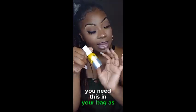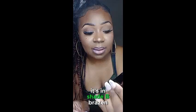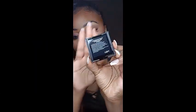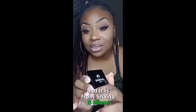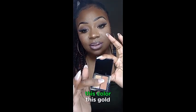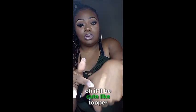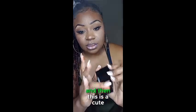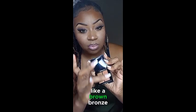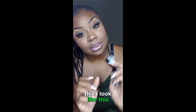Now we have an eye shadow duo in shade Brazen, and it is from Shyne. This is so cute — look at this color, this gold! It would be cute as a topper or you can do it as a highlight. And then this is a cute brown-bronze color you can use as a bronzer. You can see it on my hand — that would be really cute for a look.